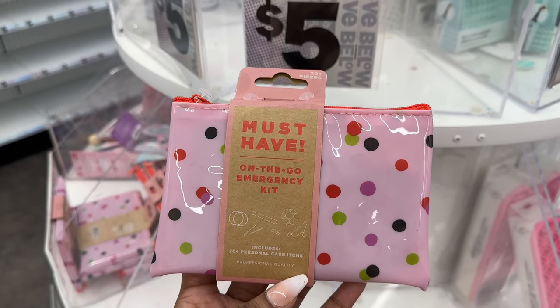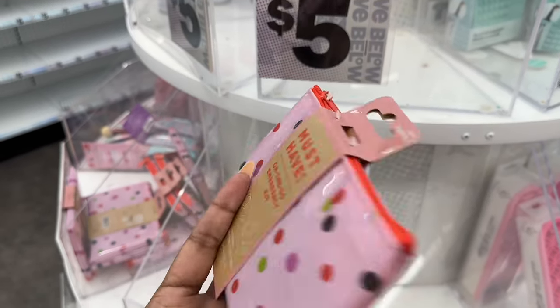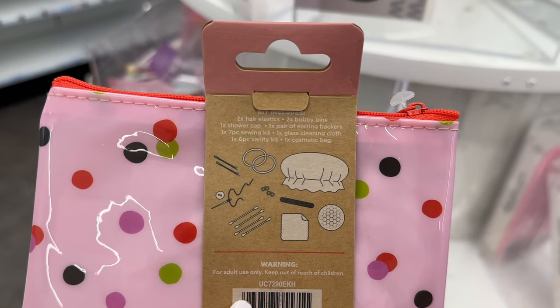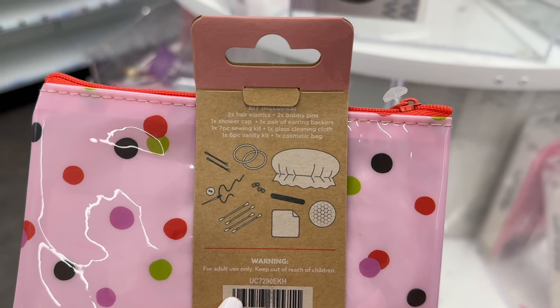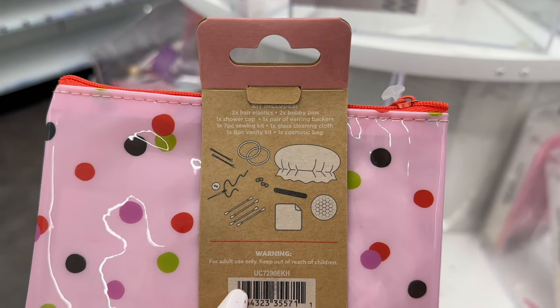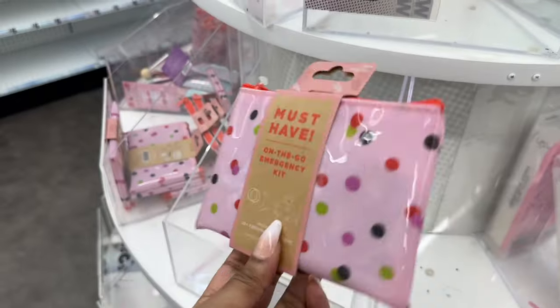This is the emergency kit, and it comes with hair ties, bobby pins, shower cap, a pair of earring backings, sewing kit, a cleaning claw, the vanity kit, and a cosmetic bag — a cute little pouch.